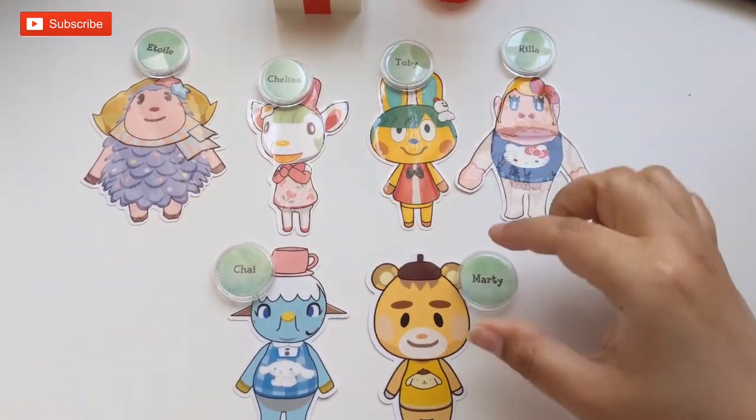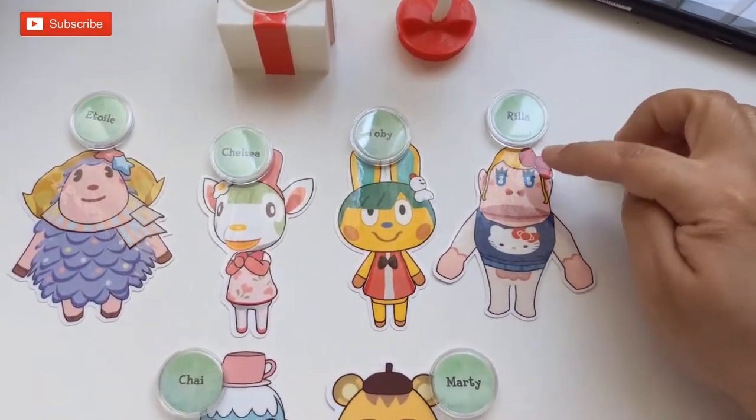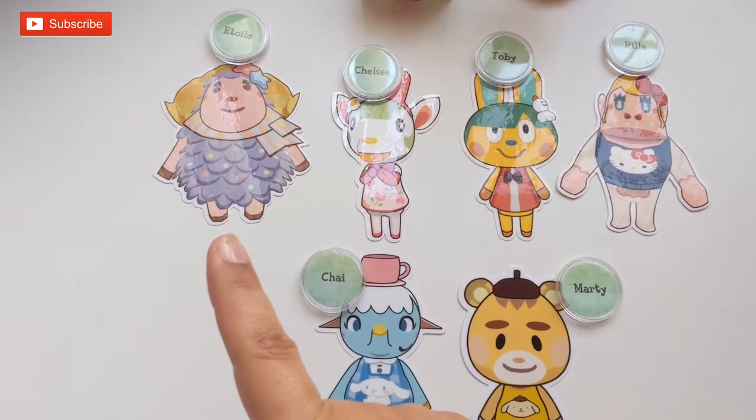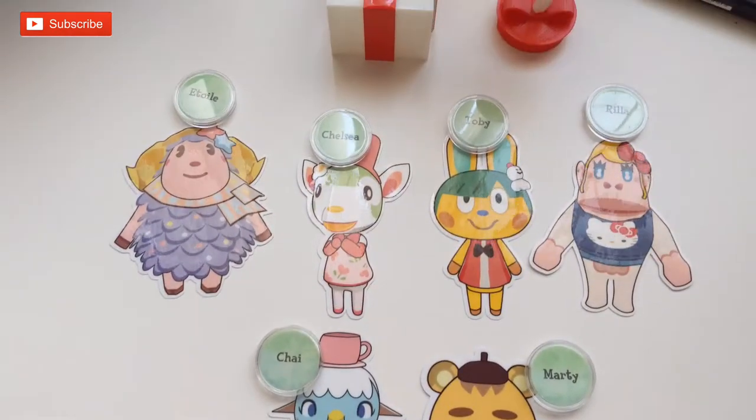So here are all the coins. I had to remove them — they were really stuck on there with glue dots. So here are all their names: there's Rilla, Toby, Chelsea, I want to say Etoile, Chai, and Marty. Super cute.